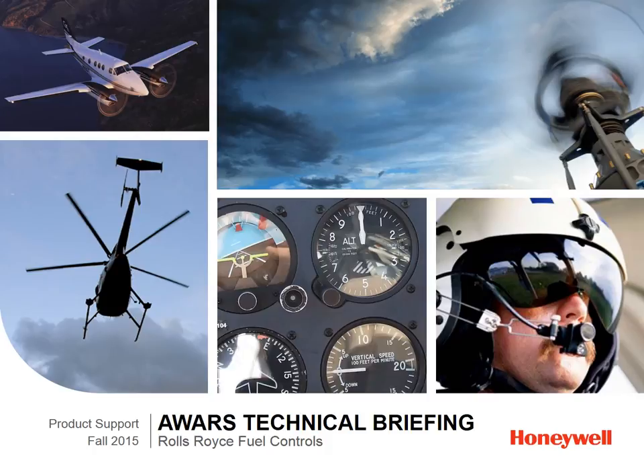Hello, and welcome to everyone listening today. I'm Dennis Rankin in the Performance Solutions Engineering Group, and I'm a Customer Product Support Engineer within that group. Today I will be presenting to you the Rolls-Royce Fuel Controls Technical Issues.